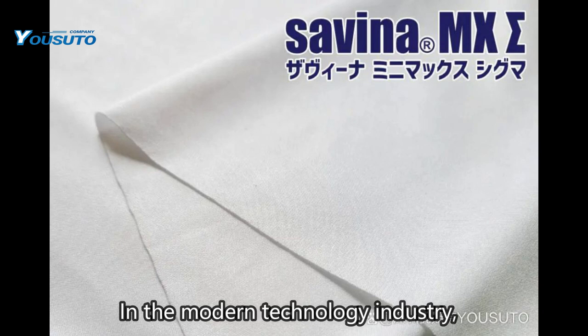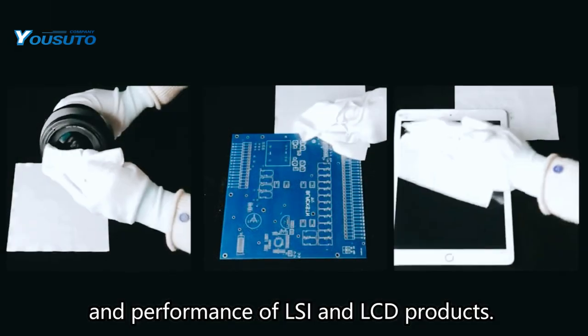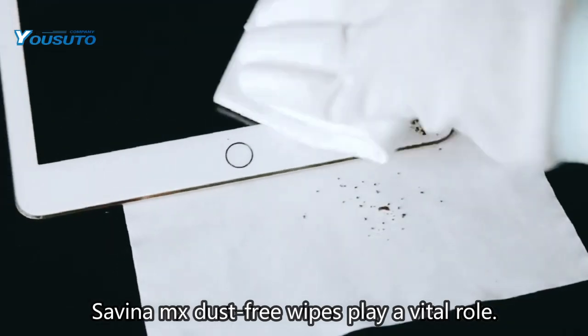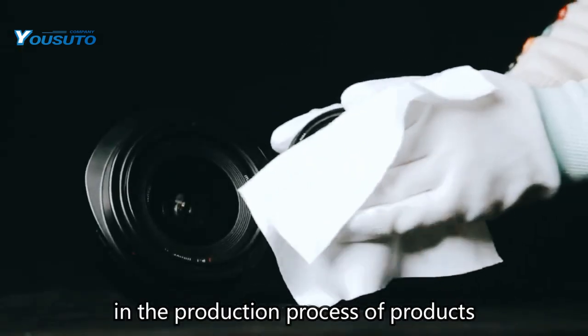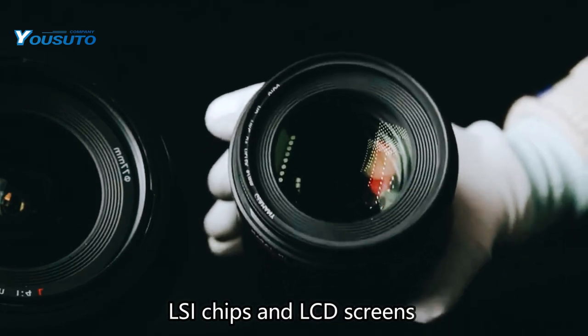In the modern technology industry, a precise and dust-free environment is key to ensuring the quality and performance of LSI and LCD products. In this area, Savina MX dust-free wipes play a vital role. Its special fiber structure and efficient cleaning ability make it indispensable in the production process of products such as LSI chips and LCD screens.